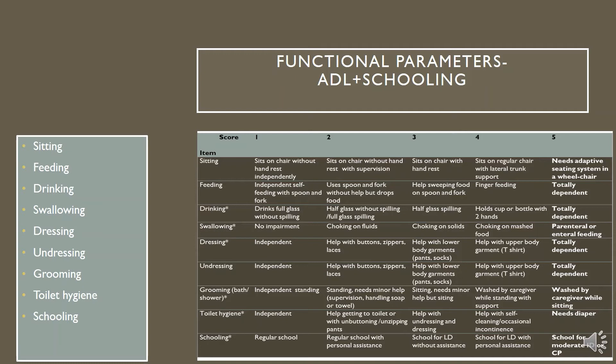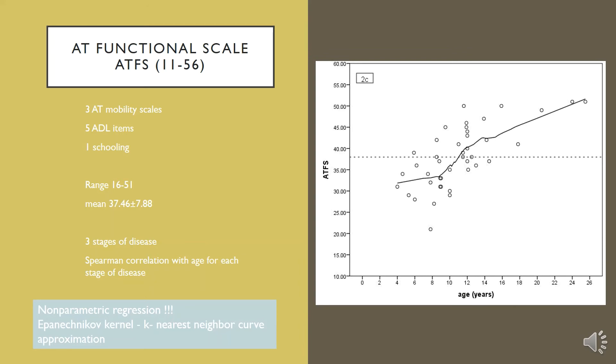We gathered functional parameters for ADL and schooling and graded them, according to our experience, on a five-point scale. In the end, by pooling together the three AT mobility scales, five ADL items, and a schooling item, we created a functional scale for ataxia telangiectasia, which, as you can see, has a good correlation with age.